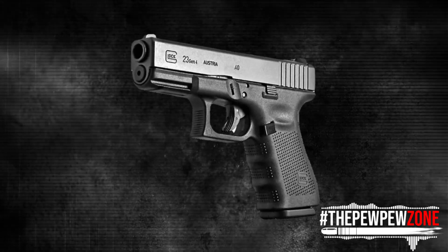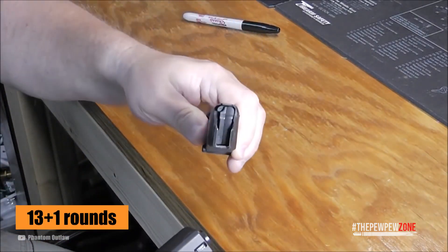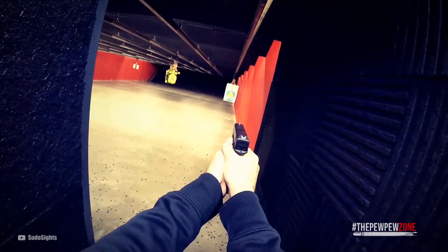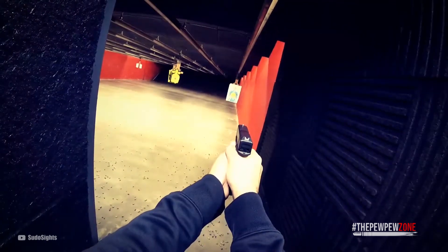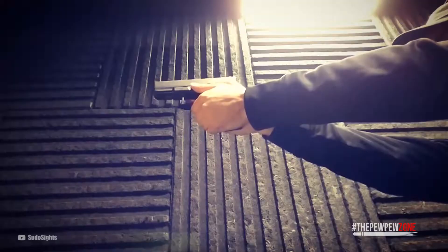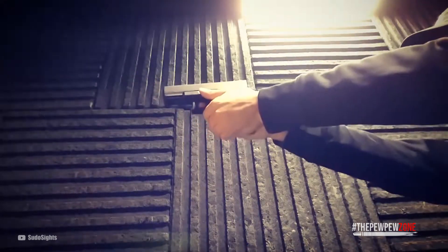It does come with a loaded chamber indicator. For capacity, well, it's a Glock and they're not stingy when it comes to round count — 13 rounds in the magazine plus one in the chamber. As if that's not already great, it's also light, weighing only 23.6 ounces. As a polymer-frame pistol it is light, but it's also rugged and sturdy. The polymer has a little bit of give, soaking up some of the recoil force. It comes with a striker-fire action, and in front of the trigger guard there is an accessory rail so you can mount whatever laser or light you need.